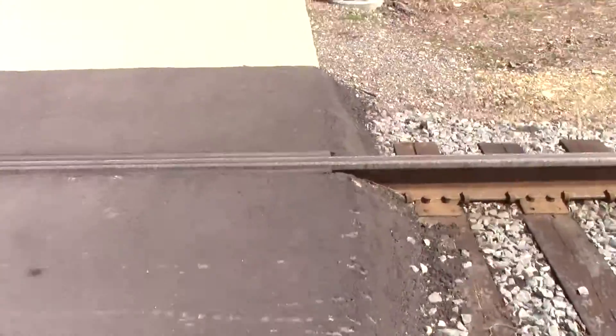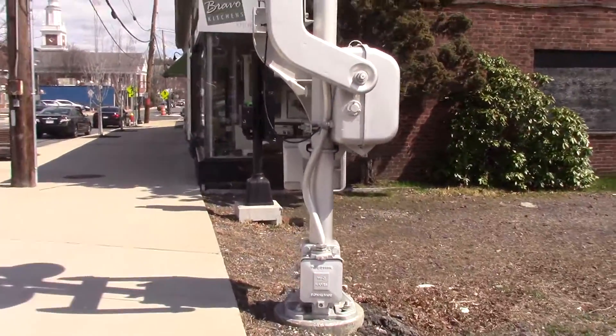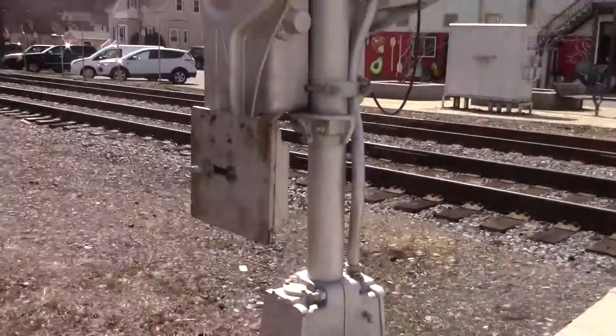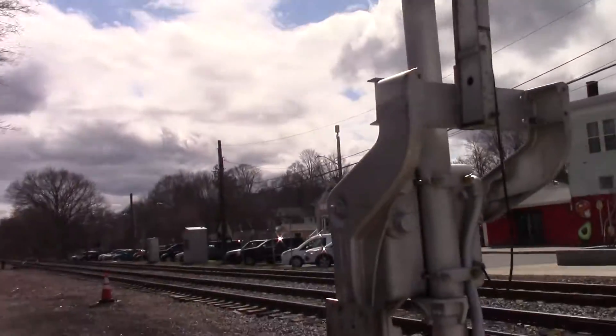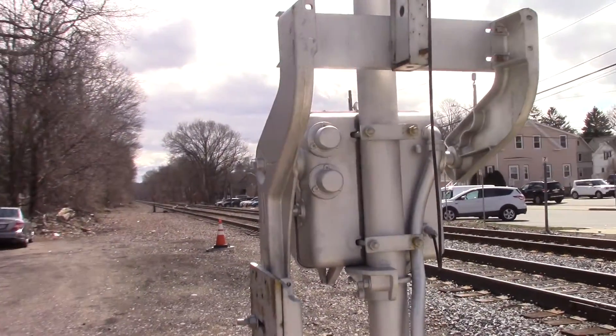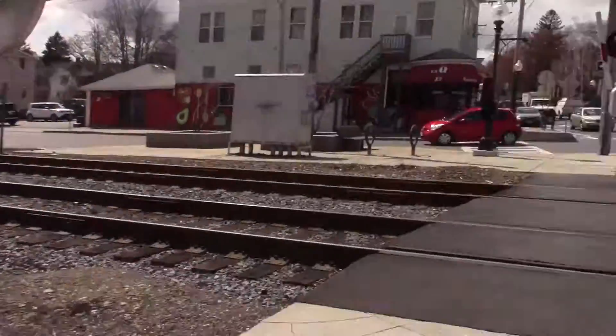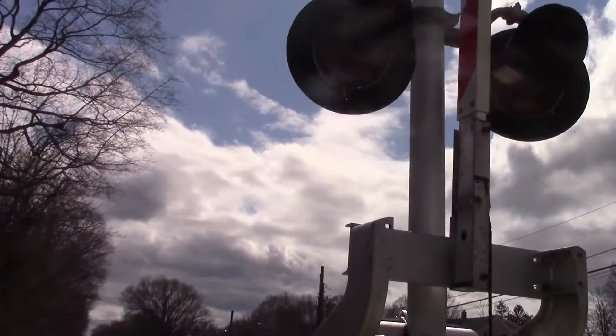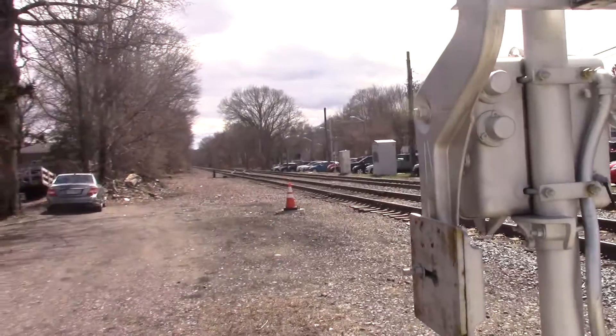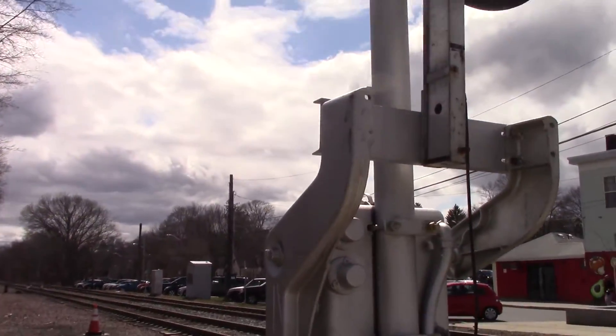Here's the other pedestrian gate. Since the sidewalk is super freaking long, they need a super long freaking gate. Gonna get the whole thing in the shot. This is Western Cullen Hayes as well, just like the other one over there. That's the Melrose Highlands crossing.